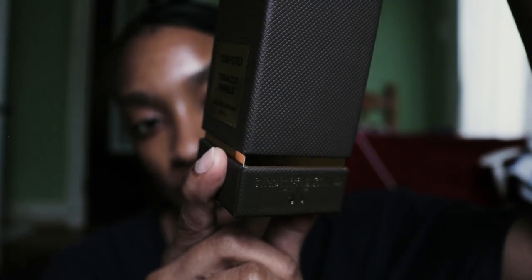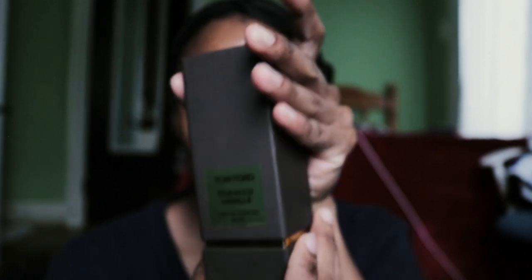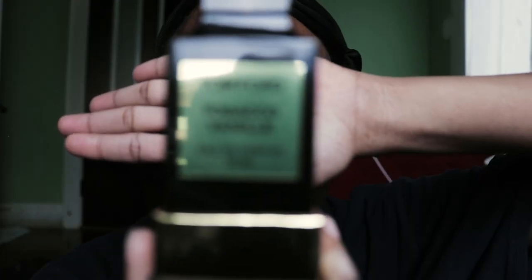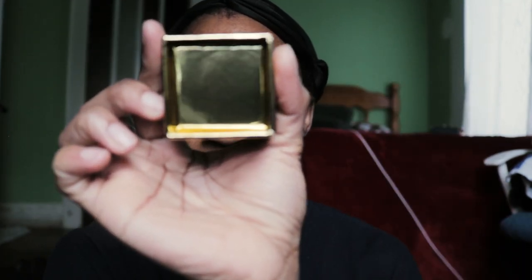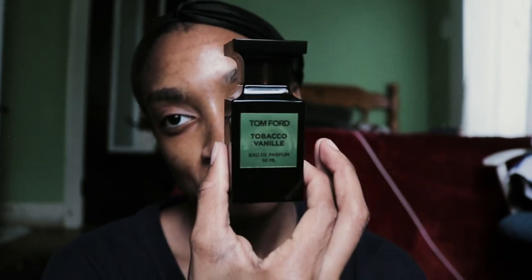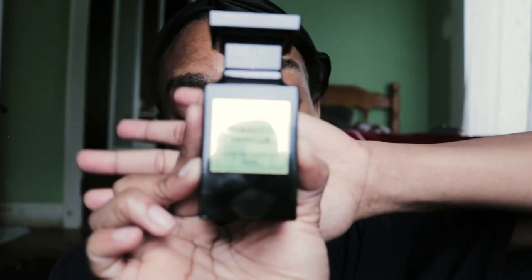It is a 1.7 fluid ounce, 50 milliliter bottle. Look at that bottle — the inside of the packaging. It retails for $295. This is for the bougie girl who loves smelling like sugar cookies and maple syrup mixed together. The bougie life didn't choose me — the bougie life chose me.